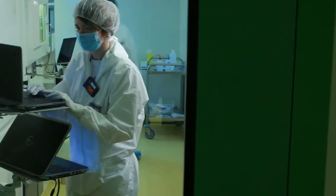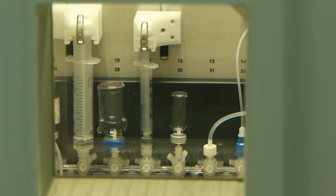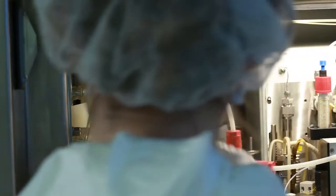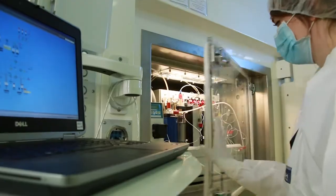The radioisotopes produced have a short half-life, from one minute to a few hours. They are routed by underground tubing to synthesis modules and incorporated into a variety of chemical functions.